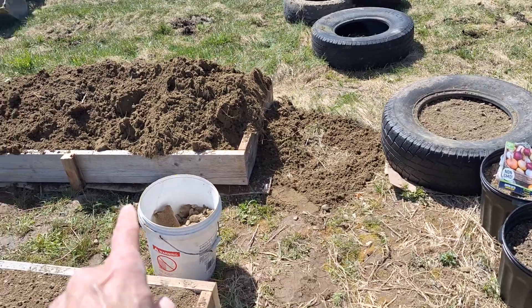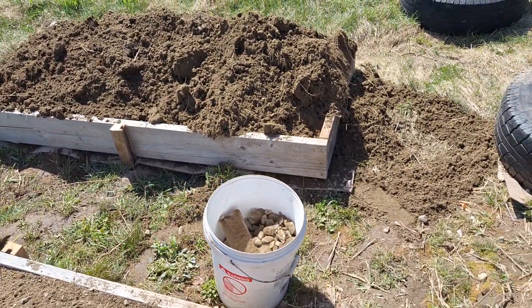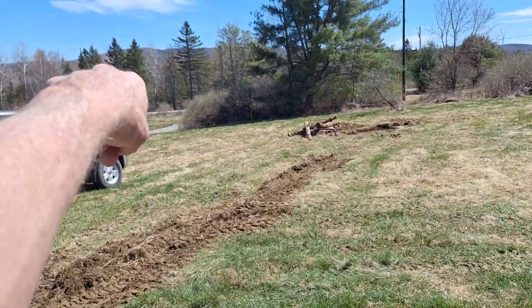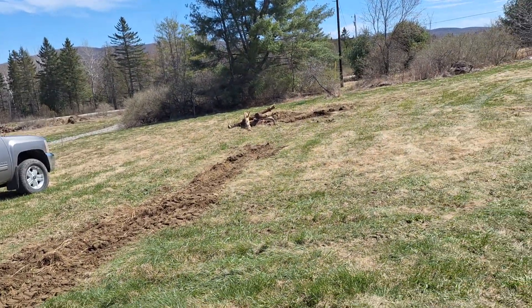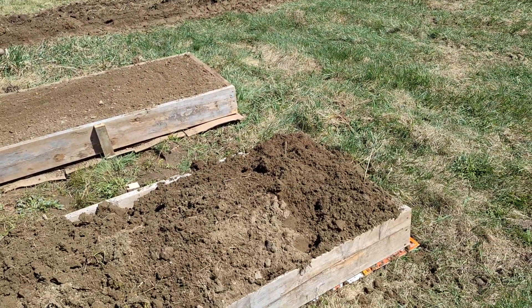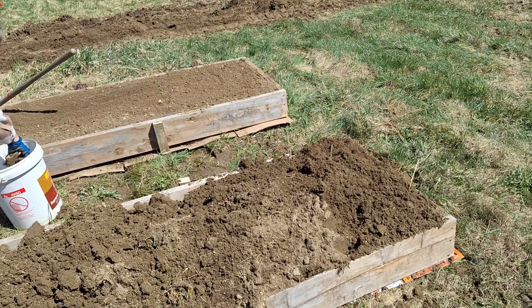Hopefully there's enough space in between there to get the lawnmower through, because we'll have to do some of that eventually. I got a big pile of dirt down there by the road from when they did ditch work a couple years ago. It's been pretty well rinsed out and leached through — anything harmful is leached out.